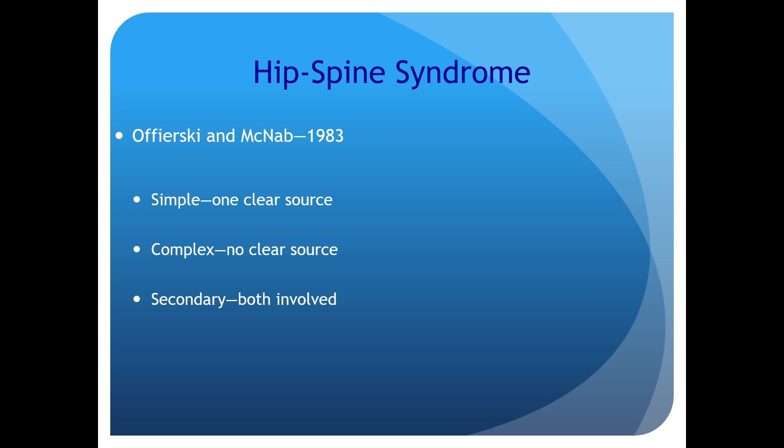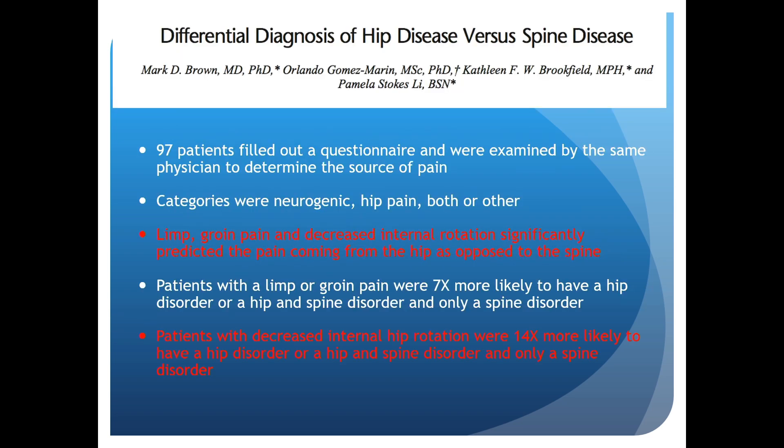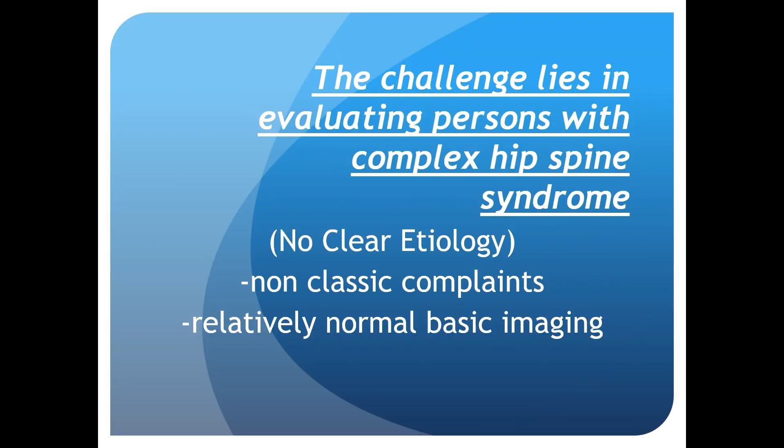This is a big enough problem that the term 'hip-spine syndrome' was coined back in 1983. There are three types: simple, complex, and secondary. Simple is when there's one clear source. Patients with hip arthritis will constantly complain of groin pain, so groin pain typically suggests intra-articular pathology. Radicular pain distal to the knee is typically going to be spine pathology. On physical exam, pain with internal rotation of the hip more likely than not is coming from the hip and not the spine.